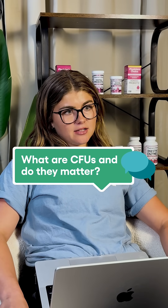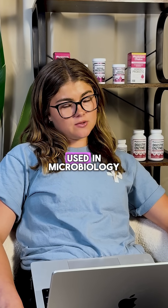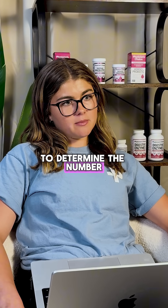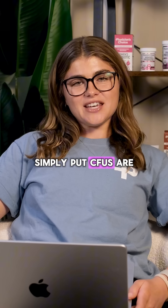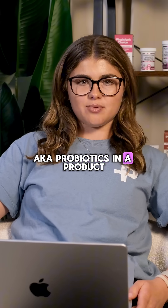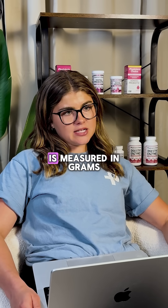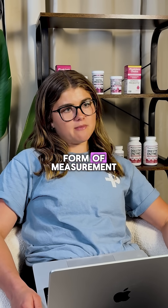What are CFUs and do they matter? CFU stands for colony forming units. This is a measurement used in microbiology to determine the number of live bacteria in a certain sample. Simply put, CFUs are the measurement of live bacteria, aka probiotics, in a product. Similarly to how protein is measured in grams, probiotics are measured in CFUs. It's just a different form of measurement.